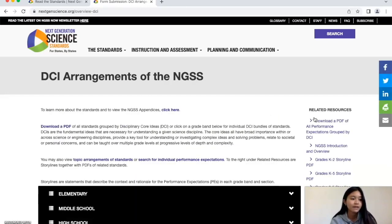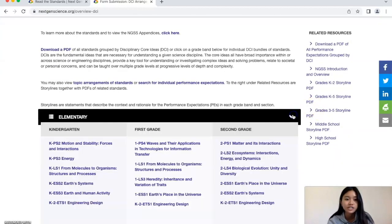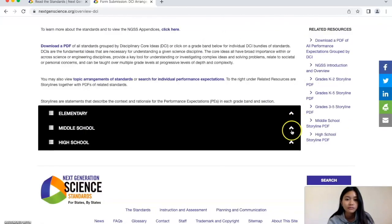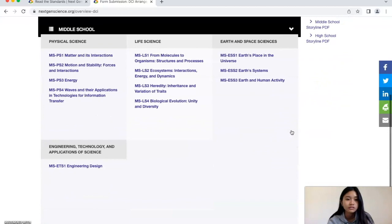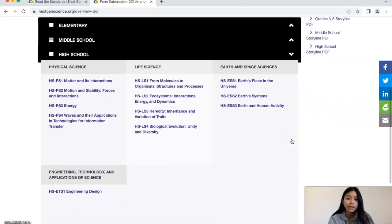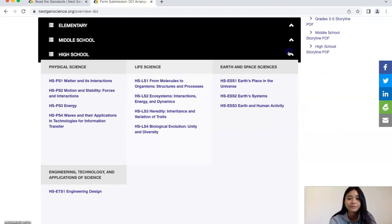Once you're here, you're going to get a better understanding of the complex ideas that can be taught over multiple grade levels. For elementary, we've got K-5, then middle school. For high school, it's no longer by grade level, but it covers physical science, life science, earth and space sciences, and engineering.